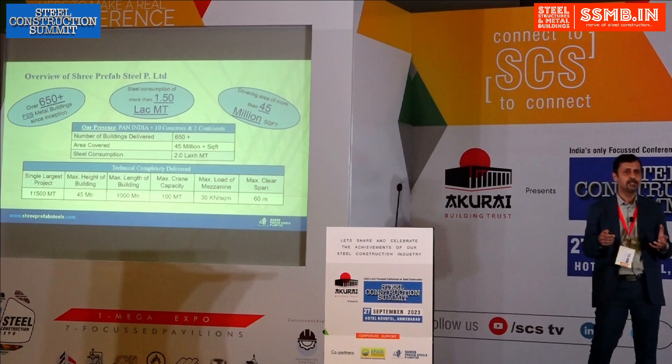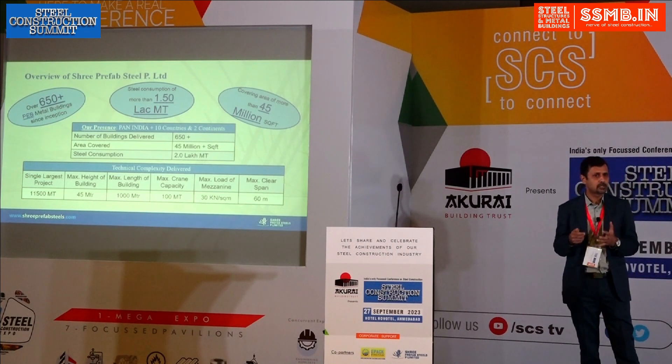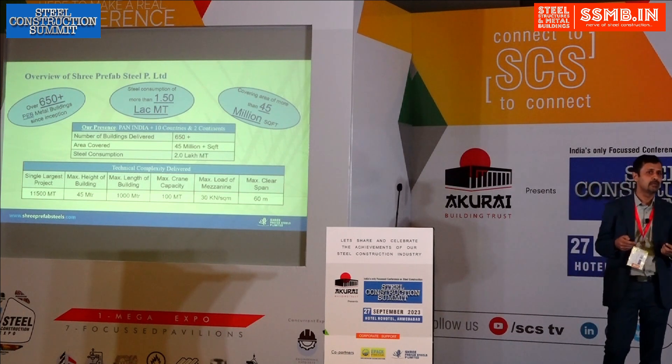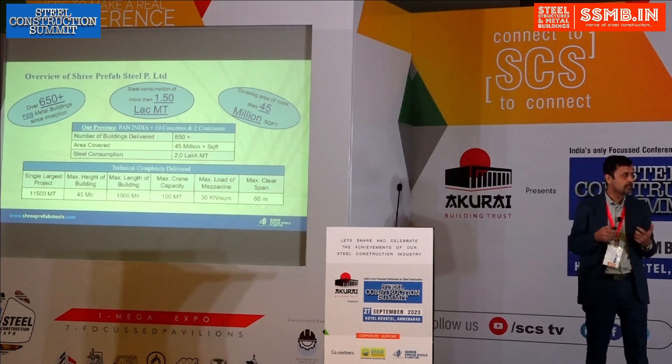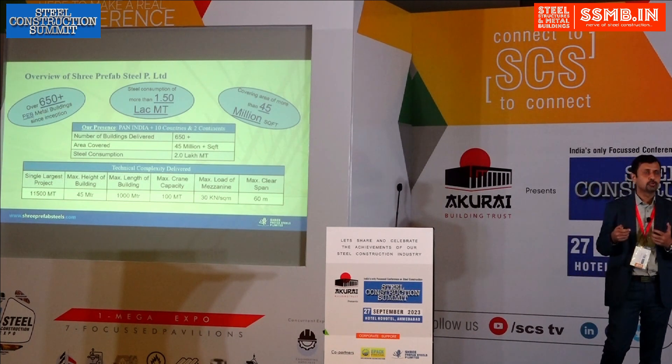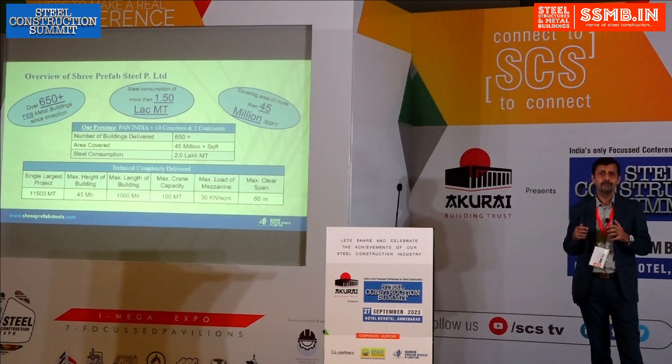We conceptualized a kind of hybrid construction where we use standard PEB sections — and when I say standard PEB, you get the quality of fabrication in a controlled environment — combined with some conventional techniques, so that whatever you conceptualize for your project at the initial stage, we are able to deliver the same.